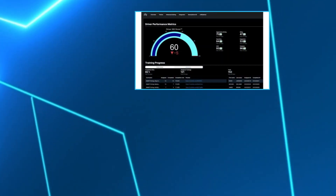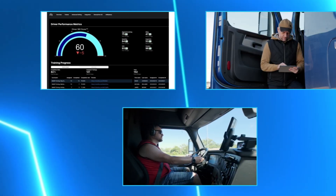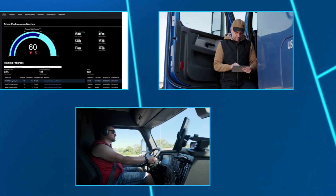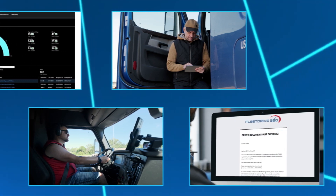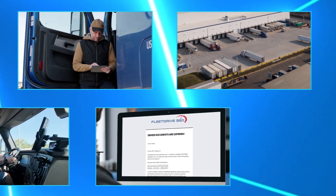In this week's CCJ Tech Shorts, you'll hear about the release of a new driver training software, an integration that will provide motor vehicle record management, and a new tool designed to streamline the request for proposal and freight procurement process.